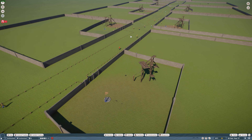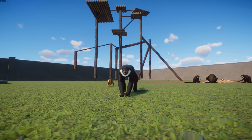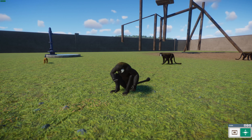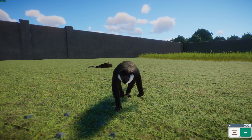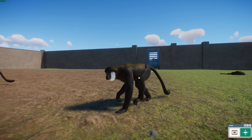Moving on to another monkey: L'Hoest's Monkey, also known as the Mountain Monkey. These guys are another guenon from the Upper Eastern Congo Basin, and they get the name Mountain Monkey because they spend a lot of time in mountains. They typically live in small female-dominated groups. You can tell them apart from other monkeys by their dark coat with a white beard. They were formerly in the genus Cercopithecus but have been moved to their own genus, Allochrocebus. They have a short dark brown coat with a chestnut color across the back, a dark belly, light gray cheeks, a pale mustache, and a distinctive white bib.